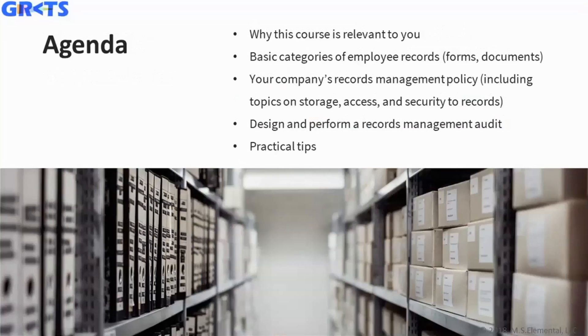Today's agenda will consist of why this course is relevant to you, some basic categories of employee records including forms and documents, and your company's records management policy. If you don't have one, I'll provide you with the building blocks to create your own. We'll talk about storage, access, and security for those records, and we'll go through designing and performing a records management audit, plus some practical tips to help keep things sane.